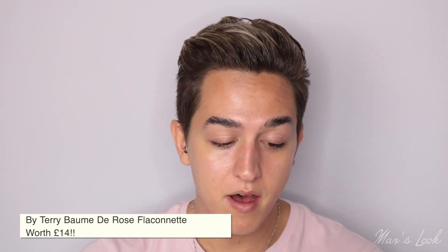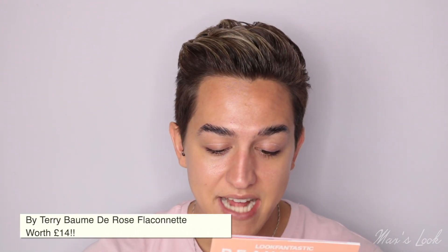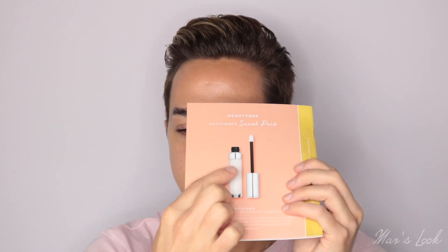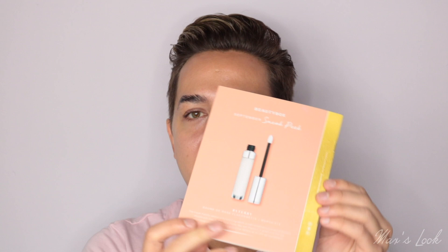So here we have it. This is the By Terry Balm De Rose Flaconette worth £14. I love the Balm De Rose from By Terry. This is the version with the lip applicator rather than in the tub. This travel-friendly version of By Terry's signature lip balm combines luxury and protection, infused with shea butter, rose flower wax and vitamin E. It glides onto the lips effortlessly whilst providing a subtle shine — perfect for on-the-go nourishment.